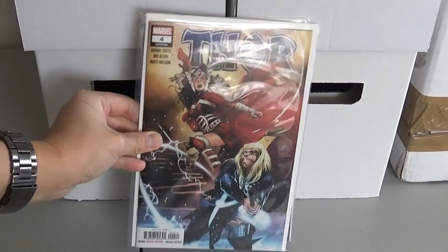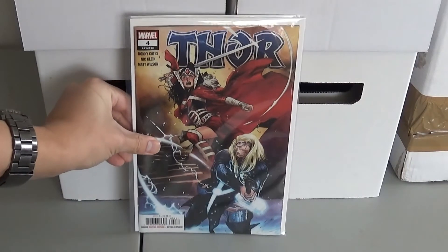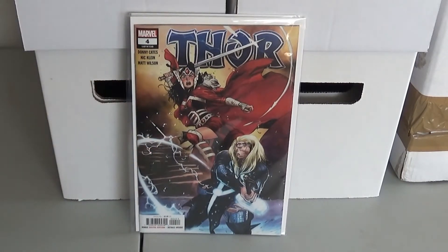Next one I got is Thor number four, came out this week, March 11th. This is the first appearance of Black Winter. I think there might be a rumor that this is supposed to be a DC crossover with Darkseid. I'm not sure, there's just some rumors.